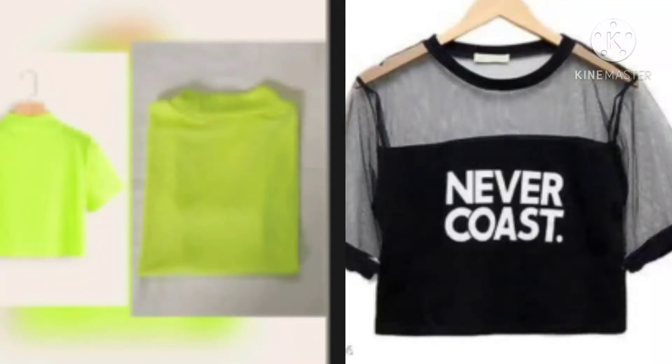Hello everyone, I am Vishali and welcome back to my channel, Shali's Corner. Today's video is a Top Haul — I have picked some tops, I will review them and show them to you. If you like my video, please like it and share it too. If you haven't subscribed, subscribe too. Without further ado, let's get started with the video.